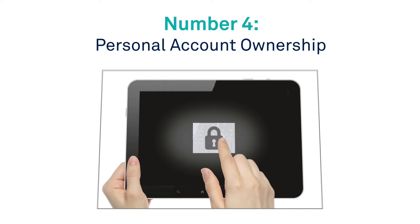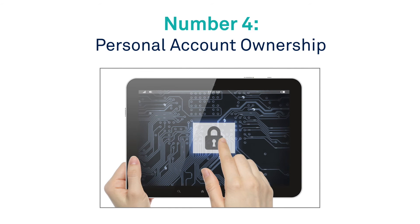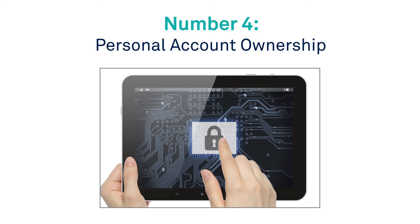Number 4: Personal account ownership. Manage your personal and security information without contacting the help desk.